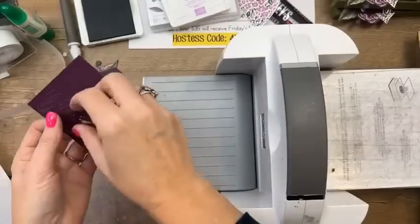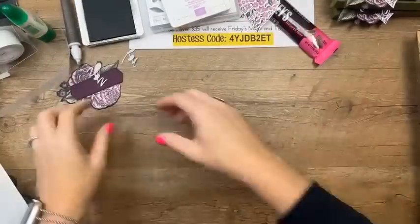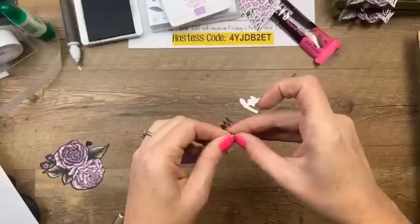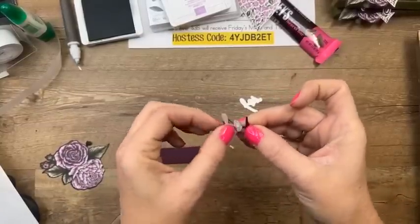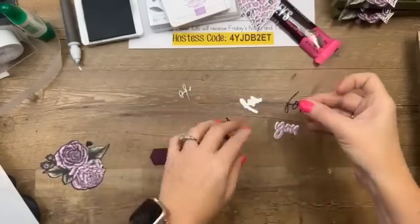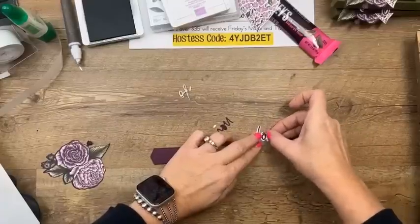Bringing everything back over to put it together. Peel off the backing of the adhesive sheet like a sticker — be very careful because it's a little fragile since it's so narrow and skinny. Center 'For You' as best you can over the stamped word.